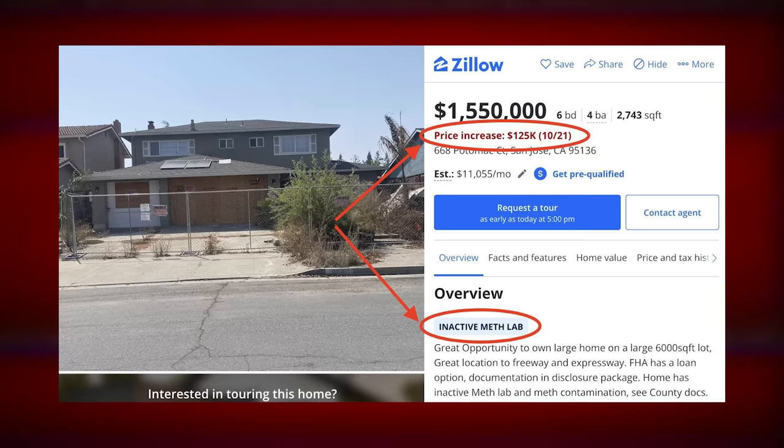6,000 square feet in this economy? I guess so — you can build a lot of meth here. The boarded-up meth house is going for more than $1.5 million dollars. In fact, the seller recently raised the price $125,000 from what it was previously listed at.